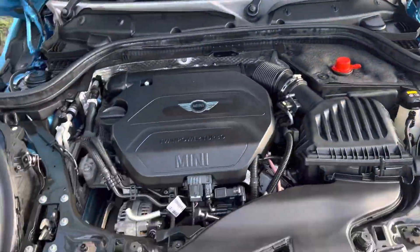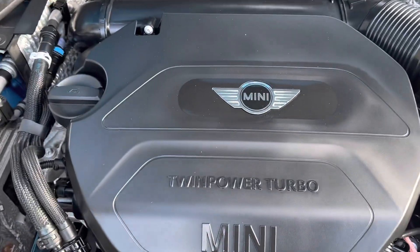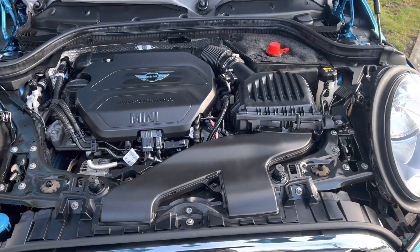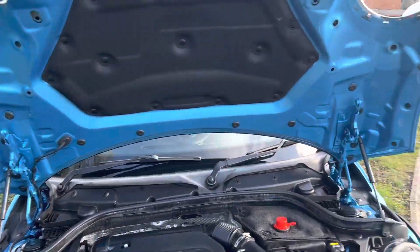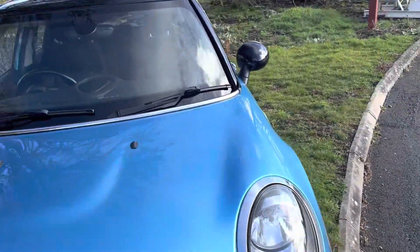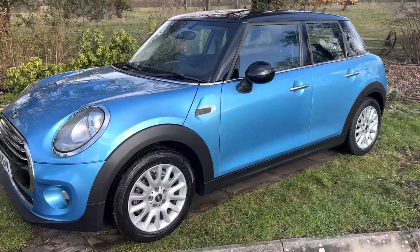Here we have a nice clean engine bay with that turbocharged 1.5 three-cylinder diesel engine. These cars are very, very economical and cheap to insure.